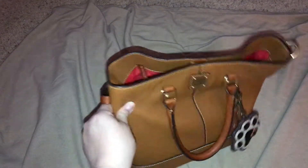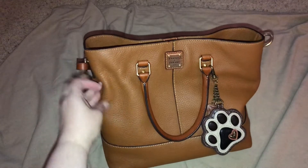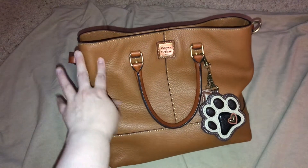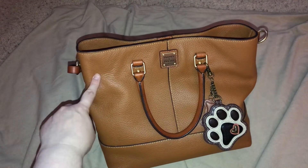Hi everybody and welcome back to my channel, and to all the newbies, welcome to my channel. I am doing a What's My Bag and this is the Dooney & Bourke Chelsea Shopper in the color Desert.